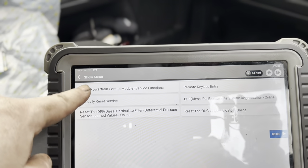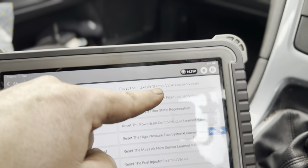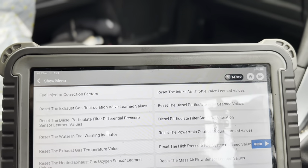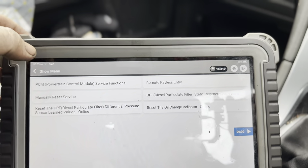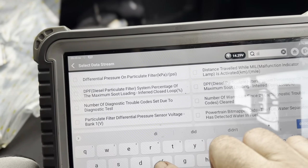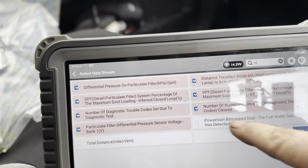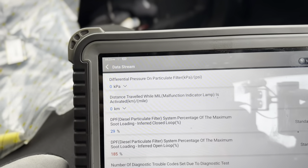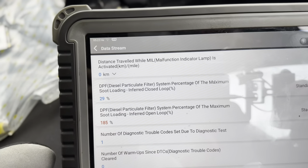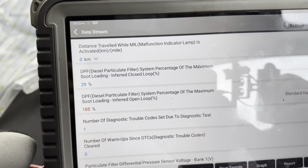I'll show you the procedure I've done to get the DPF code to clear. Under special functions, we went into service functions and selected reset the diesel particulate filter learn values. Once I'd done that, it got rid of the 202% and went back to something like 29% after our run-about. So let's read the data stream — type 'diff' — and you can see we're at 29%, whereas before we were at 202%. The DPF percentage maximum soot loading is showing 185% — I couldn't get rid of that even after a reset and telling it a new DPF was fitted.